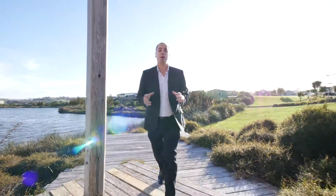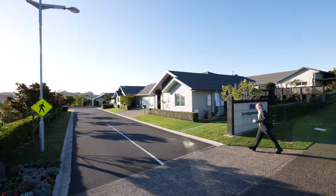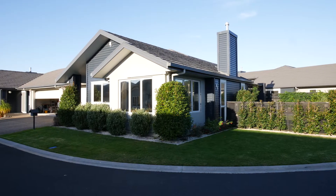Hey guys, Michael Tall Poppy Real Estate. Today we're in the beautiful Paispa Lakes. We're going to go and have a look at a plus 55, two bedroom home in the Bridgewater Estate. Follow me.